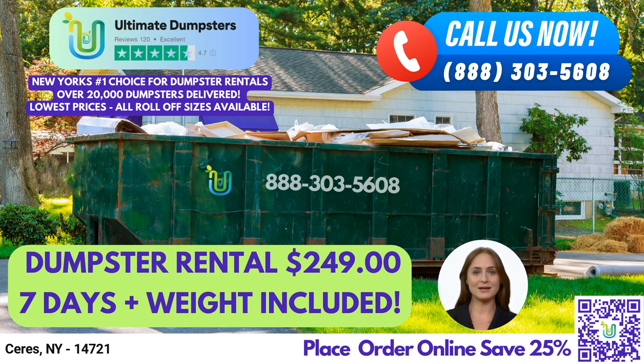Let's talk about the different dumpster sizes we offer. Our 10-yard dumpster measures 12 feet long, 8 feet wide, and 3.5 feet tall. It's perfect for small residential or commercial projects and can hold up to 4,000 pounds of waste.